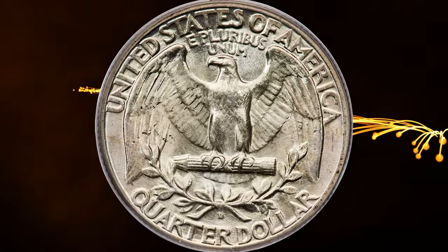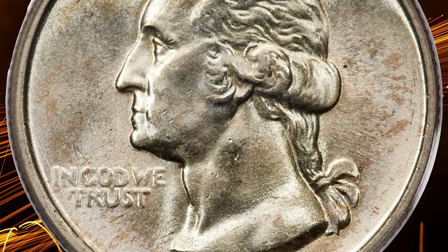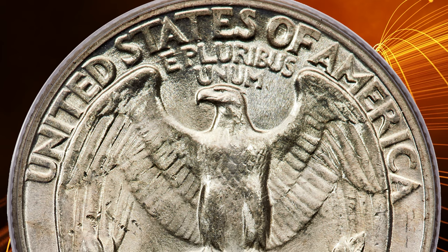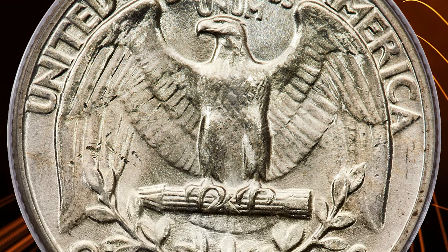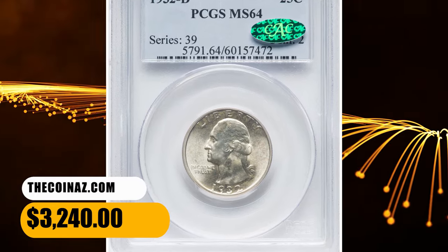This choice mint state example is in an accessible grade, although it is scarce with CAC endorsement. A few small marks are seen. Satiny luster and traces of light golden toning accent each side. It ended up selling for $3,240.